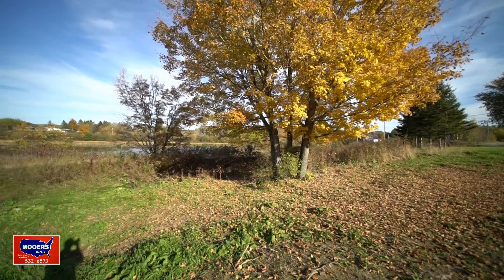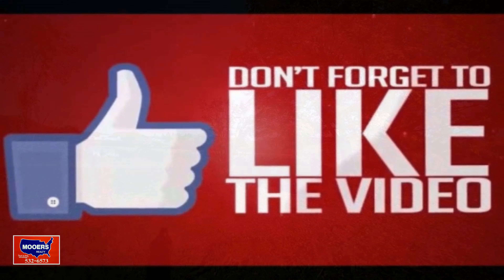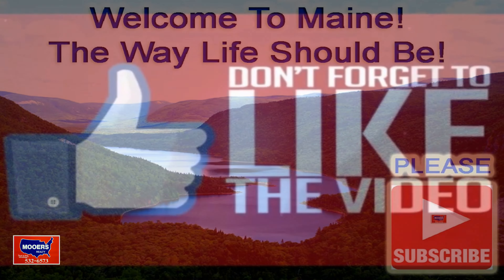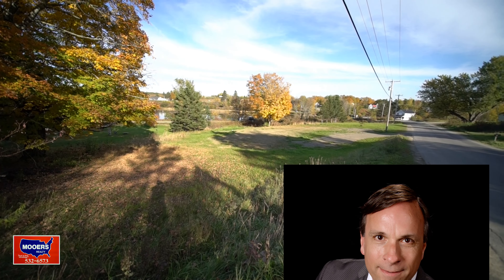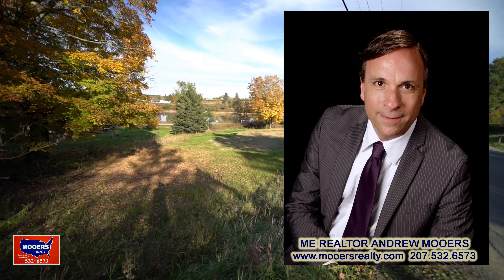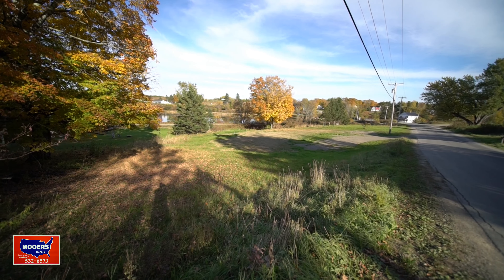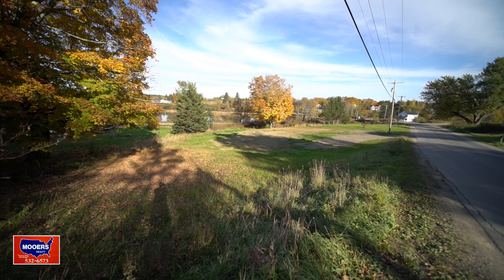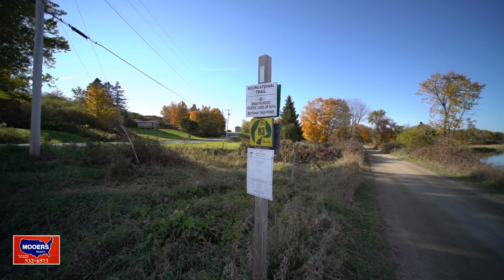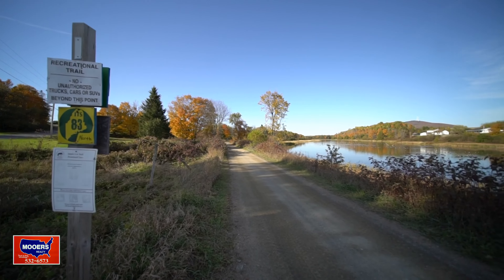Please like this video and subscribe to our channel. Look down below for the price and how to get hold of us. I'm Maine Realtor Andy Moores. Want to know about this property that's on all the trails? You have power and a year-round road. It had a well and a septic. This is ideal for an RV or fifth-wheel camper. Put a little Amish building on it. You could live here if you wanted to build something permanent — or maybe it's just a vacation destination.